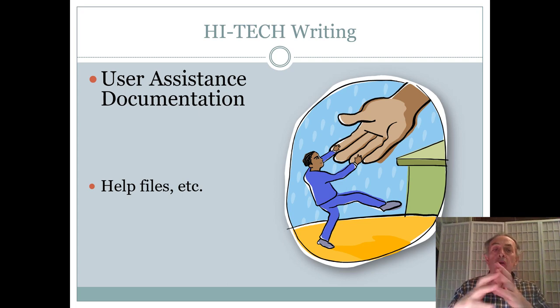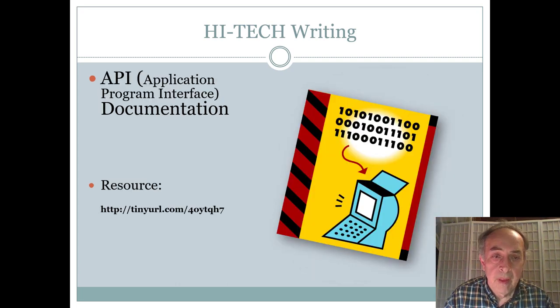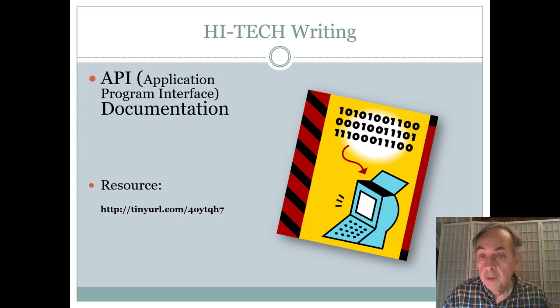We also have user assistance documentation, mainly help files of all kinds. They can come as a file attached to software that you view when you click the Help button or press F1, or they can be wikis and knowledge base articles — all of these would be high-tech writing.